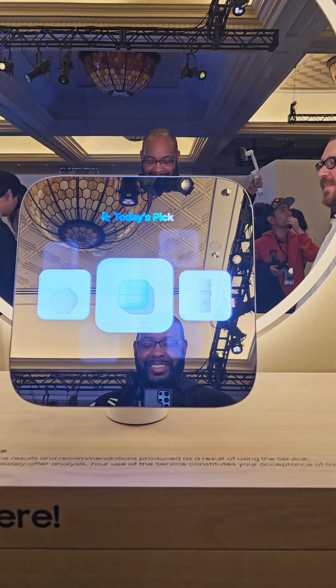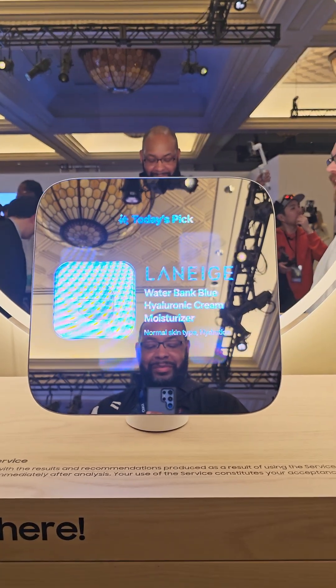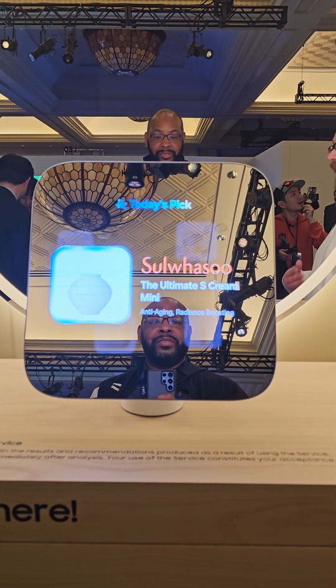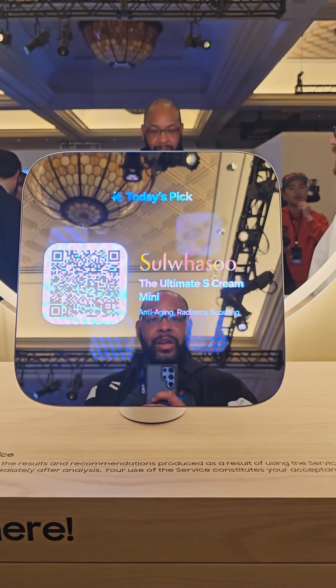Based on the skin analysis results, it's recommending you the Waterbank Blue Hyaluronic Cream Moisturizer, and also the Ultimate S Cream Mini. If you take a picture of one of those, you'll be able to get a free sample from the desk behind it.